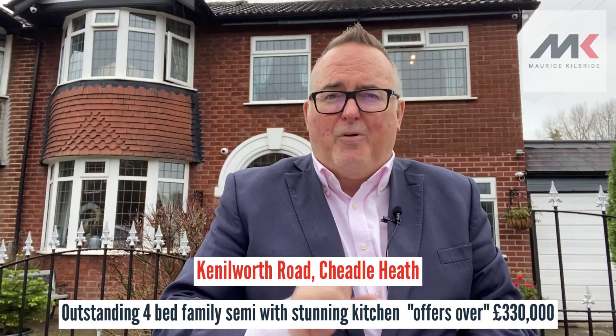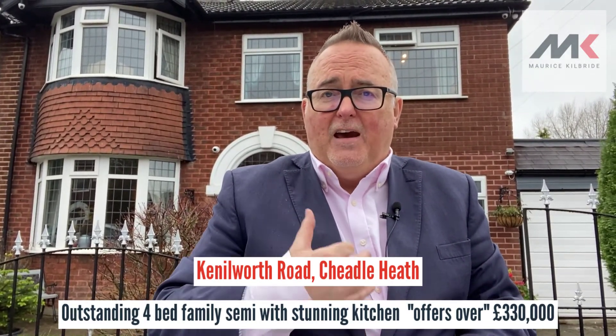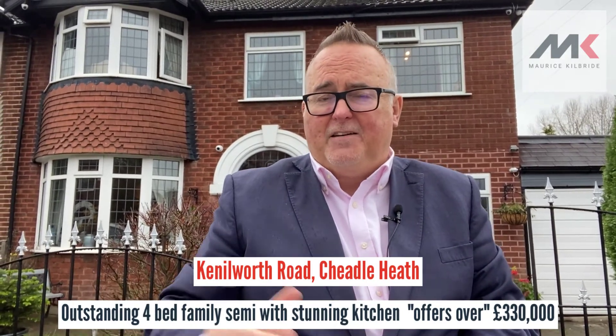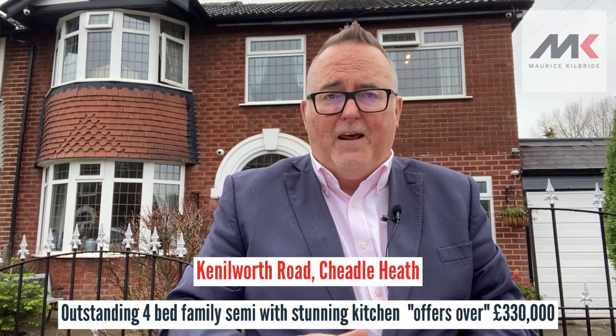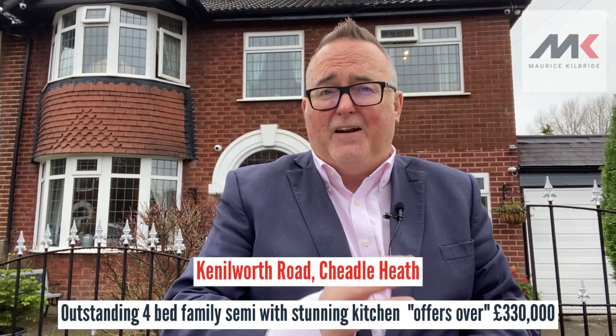What I particularly like about this property is the size, space and versatility it offers. It is a fantastic layout that has been substantially extended by the current owners who've been here for many, many years, which is testament to how nice the property and the location is.